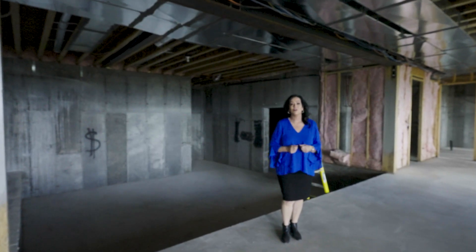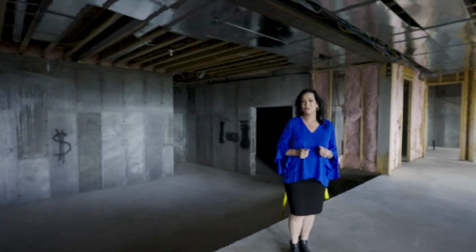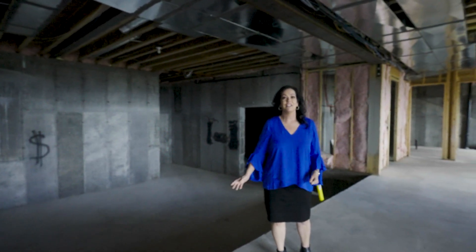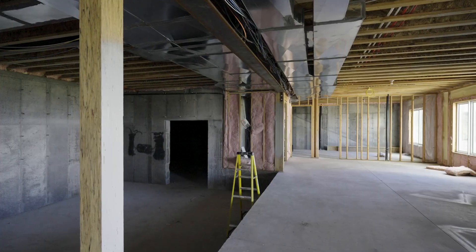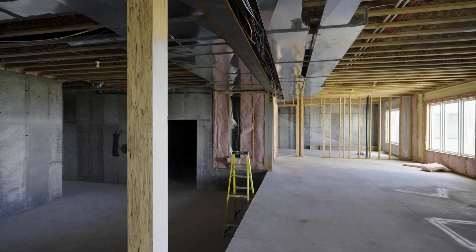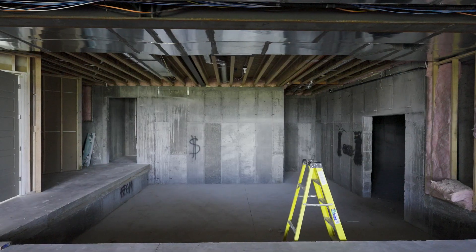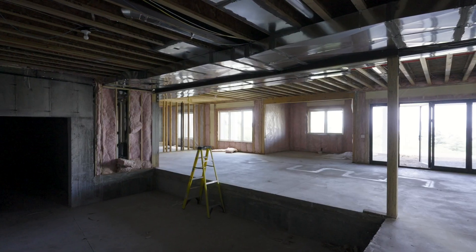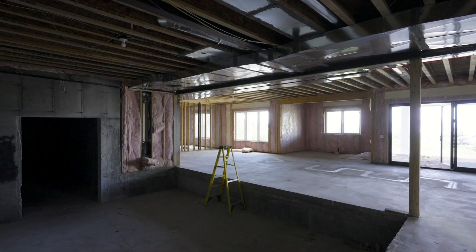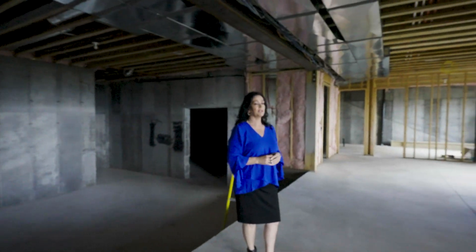With this home, you get to work with the builder and choose what you want for the basement. This beautiful area could have a golf simulator, there's also a movie room, and you could have a large bar with stairs going down. Three bedrooms on this side with two bathrooms, and you can have pool tables — there's just a lot you can do here.